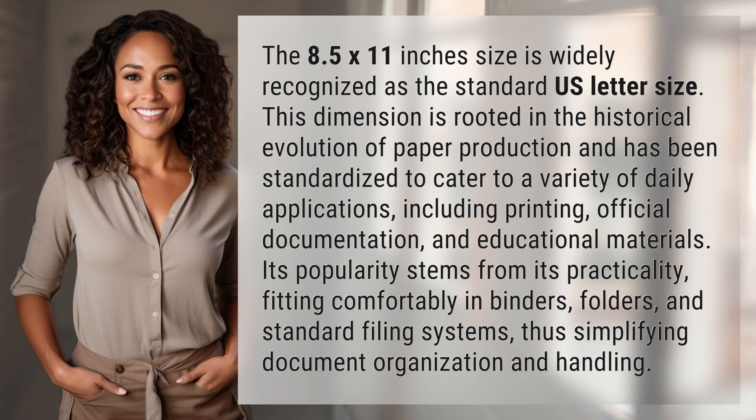Its popularity stems from its practicality, fitting comfortably in binders, folders, and standard filing systems, thus simplifying document organization and handling.